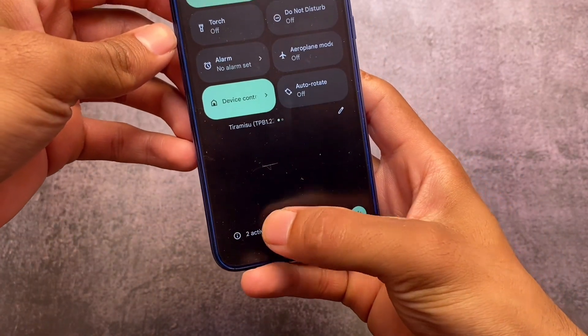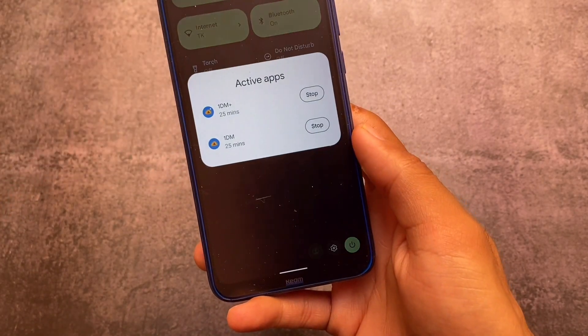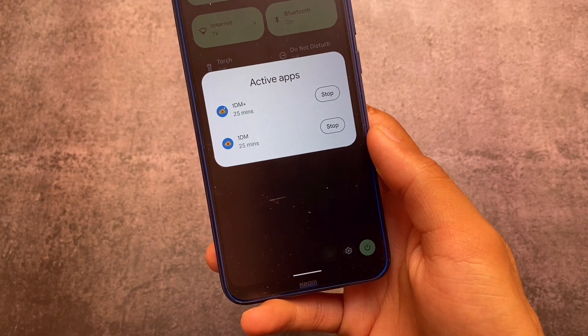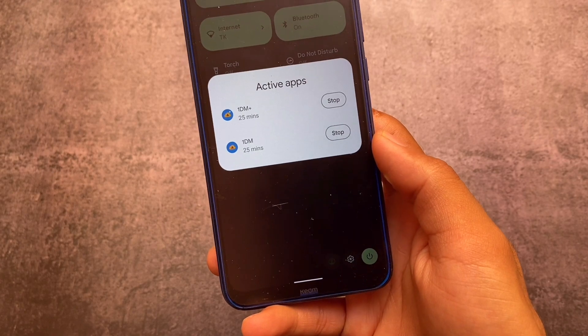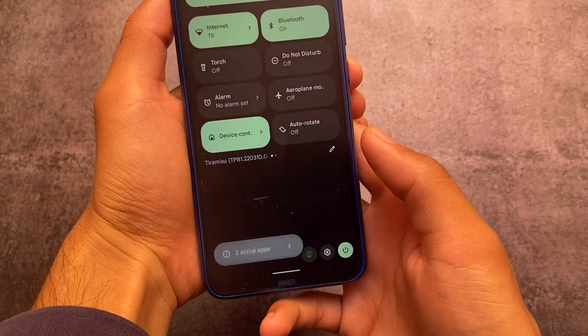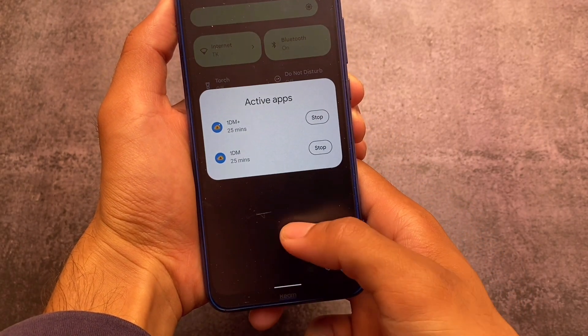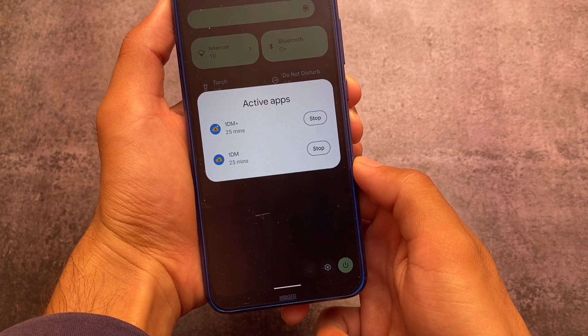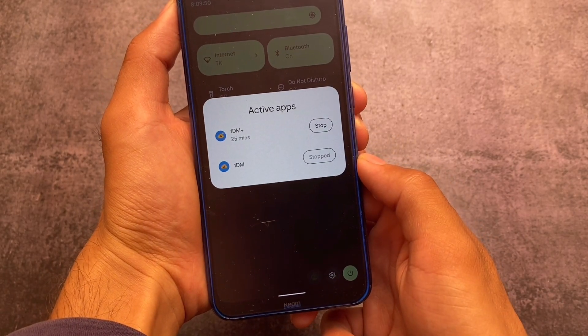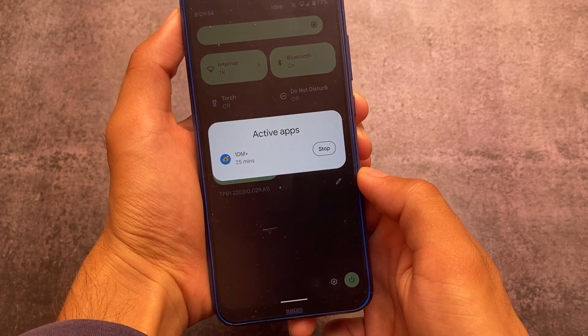The first feature I liked a lot about Android 13 Beta 1 is this: if you check out the notification panel, you'll be able to see which apps are active in the background, and you can stop them very easily by clicking the stop button. In other Android versions you'd need to clear apps from recents, but this is something different in Android 13.